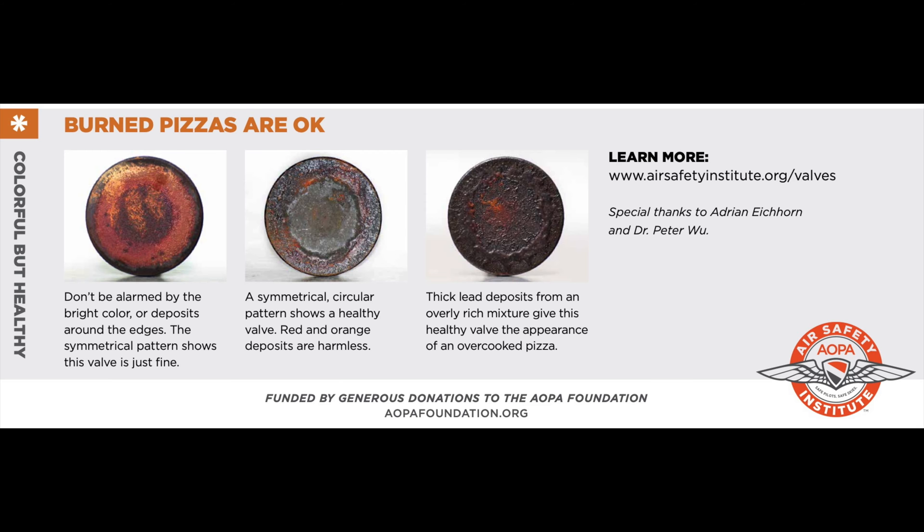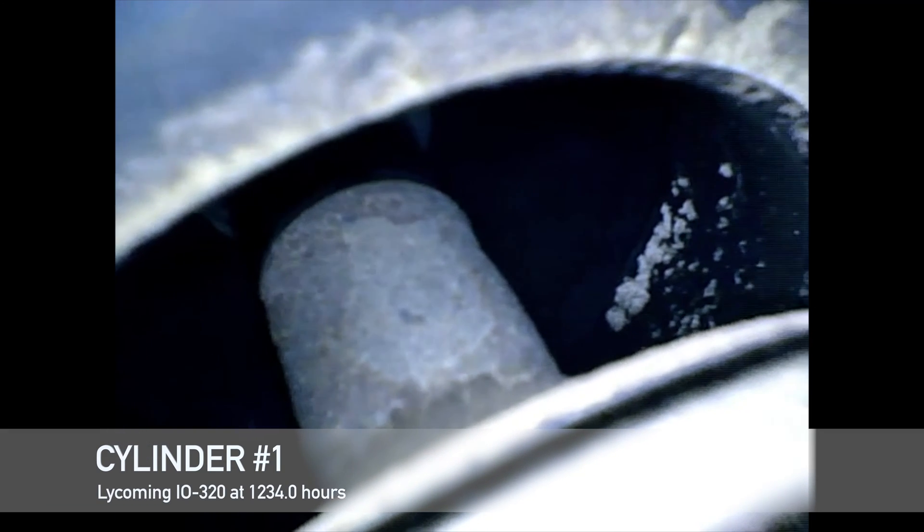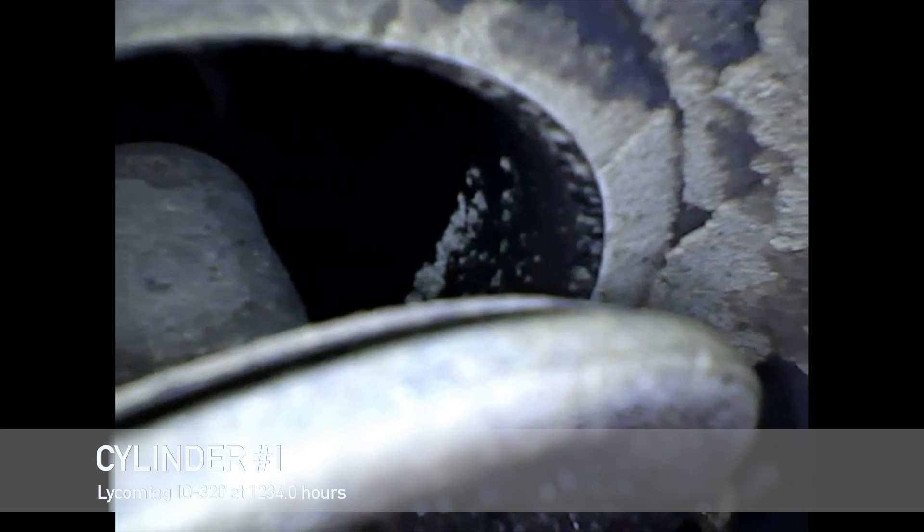Thanks AOPA for this informative chart. I'll try not to make the rest of this procedure too painful, so here's some Cajun music to listen to while you watch the rest of the procedure.